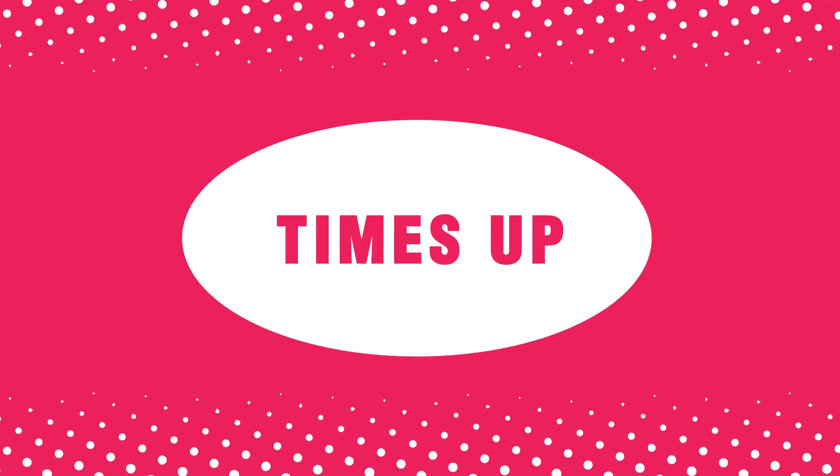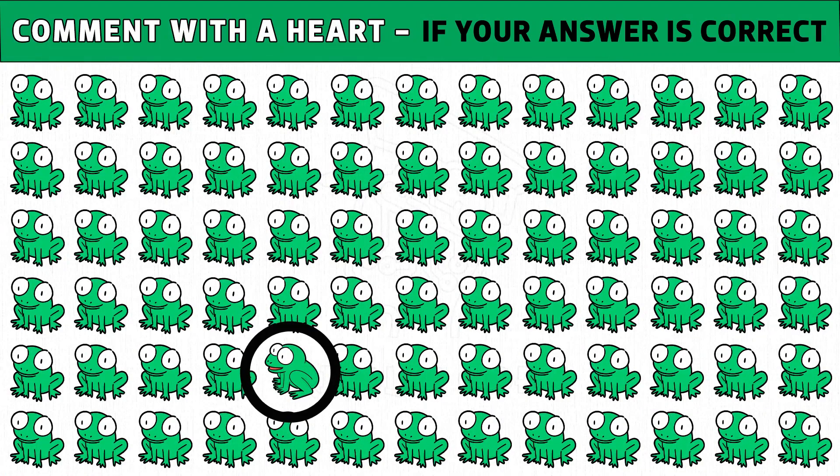Time's up. Are you ready to check the answer? The frog sitting with a different pose is the odd one. Hope you found it.